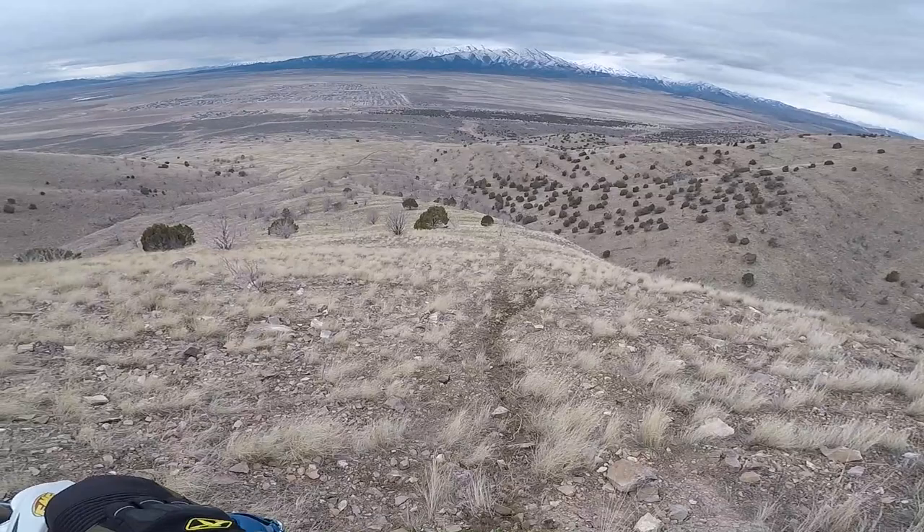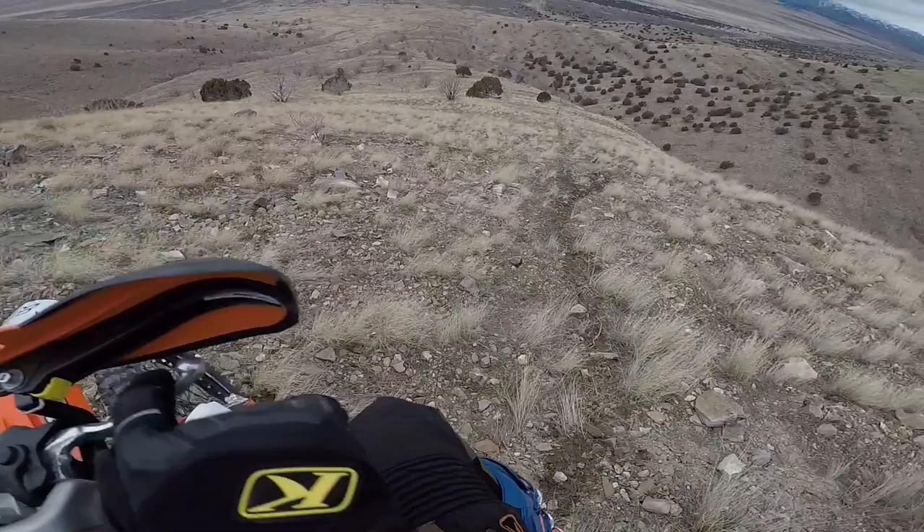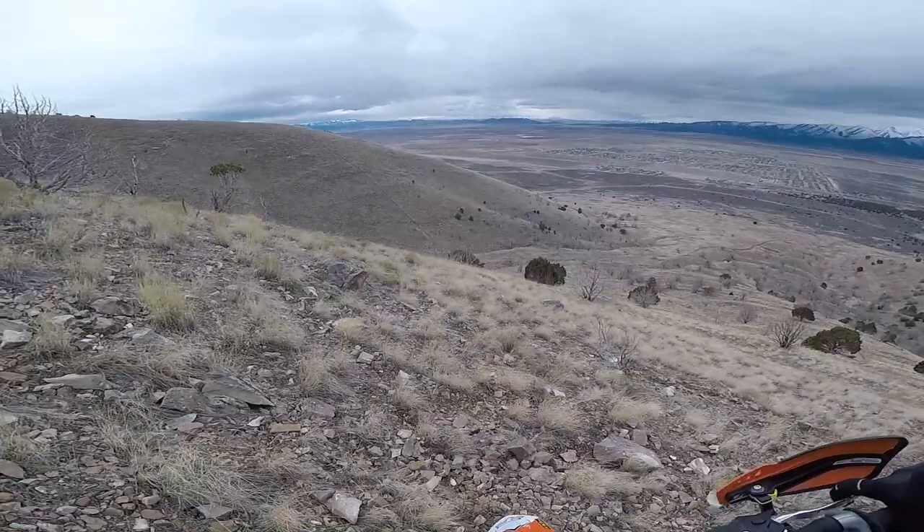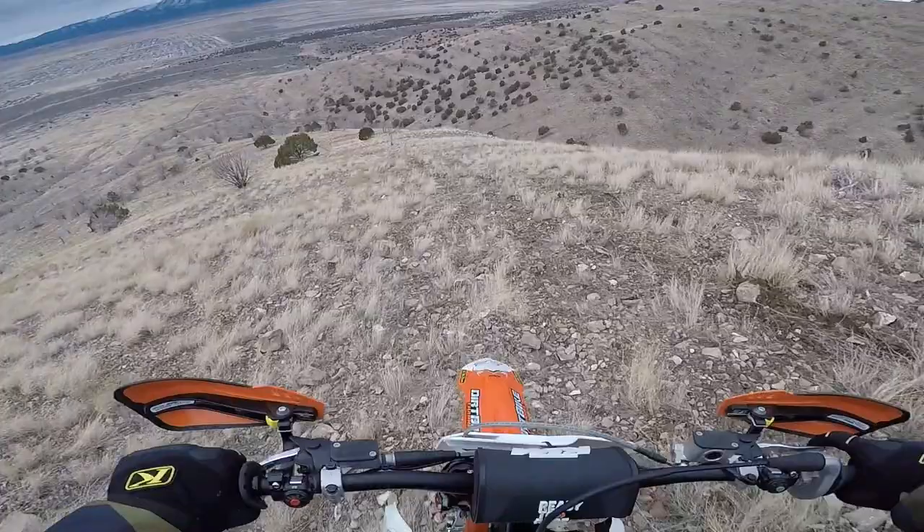Look at that — it's like, I don't know, 50-degree angle. That's steep. I'd like to go up that little wash thing right there. I don't know if I can make it, but I'll run over there and try.